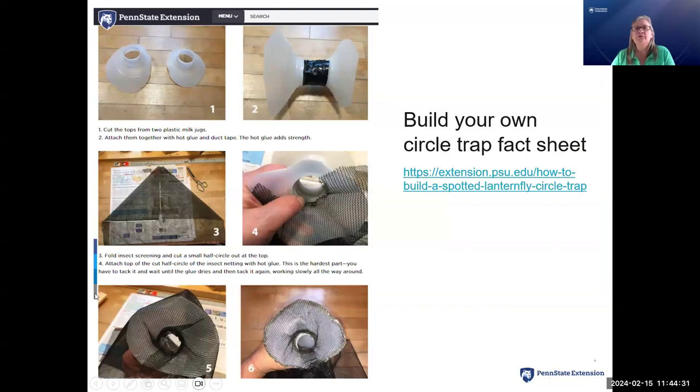Here's our build-your-own circle trap fact sheet. I was doing this during COVID at home, trying to figure out what I had around the house to build a trap — milk jug tops worked, but other things can work too.